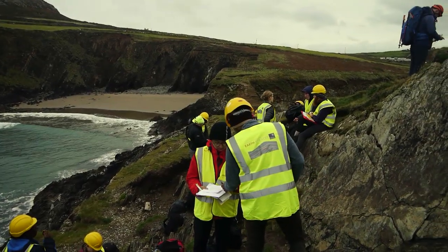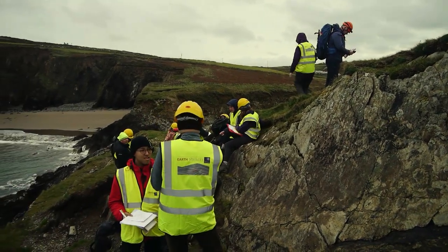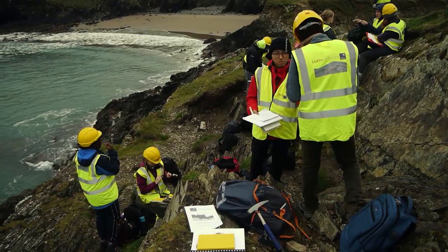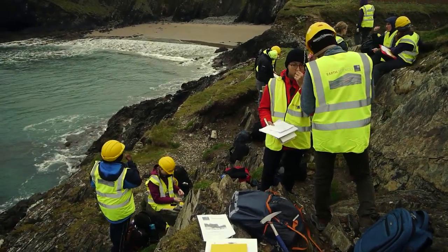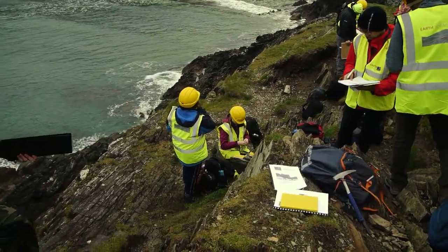What we're doing at the moment is teaching the students how to make maps and how to measure the strike and dip. Which is really weird to get your head round at first, but everyone gets to do it eventually and it'll stick. That's why they're all climbing over this rock.